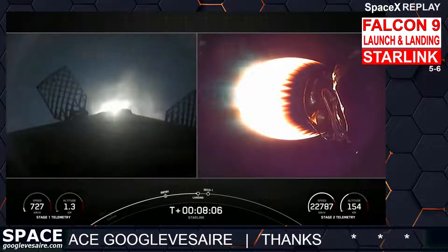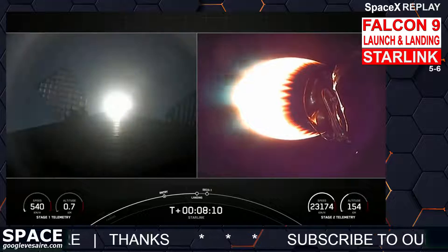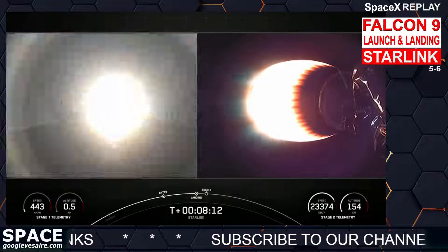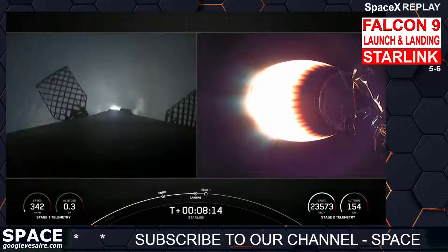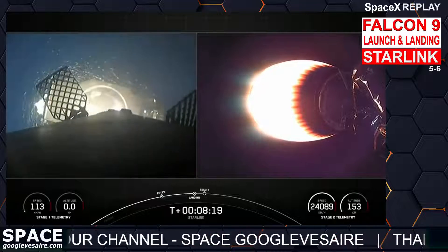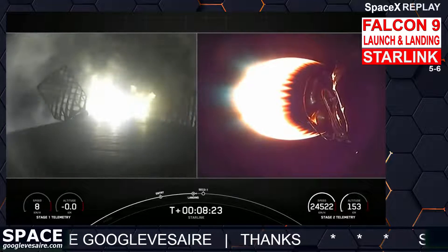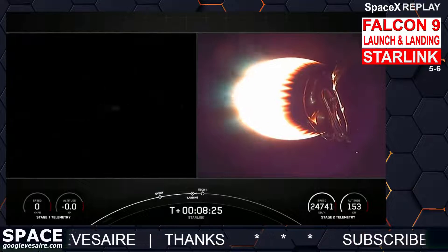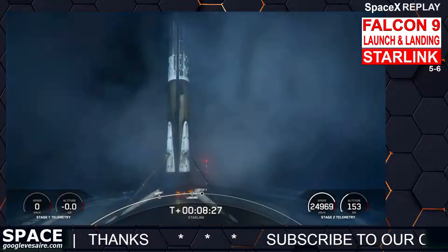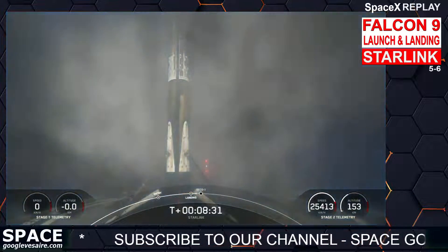Stage one landing burn. There's confirmation that the stage one landing burn has started in preparation for touchdown on our drone ship, a shortfall of gravitas. We can now see our drone ship. Stage one landing light deploy. Stage one landing is confirmed, and this Falcon 9 first stage has now successfully launched and landed for the seventh time.